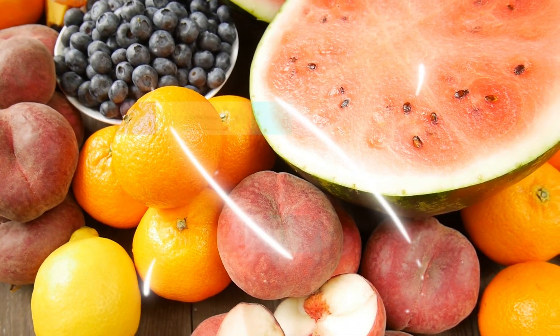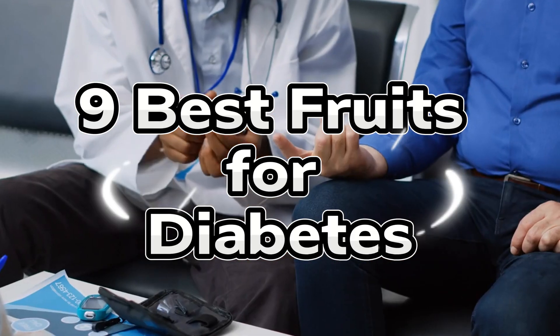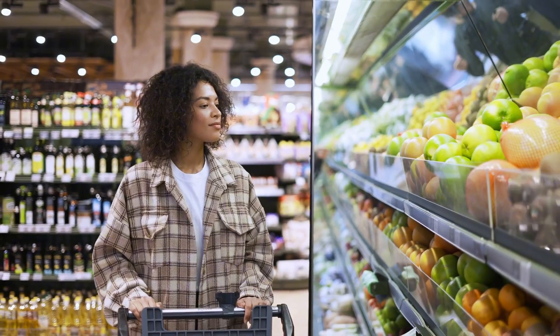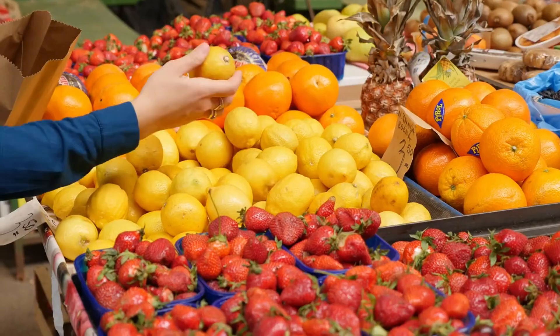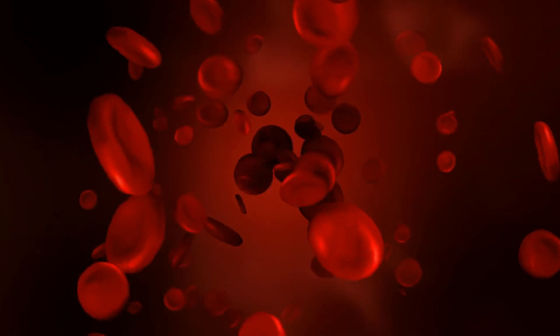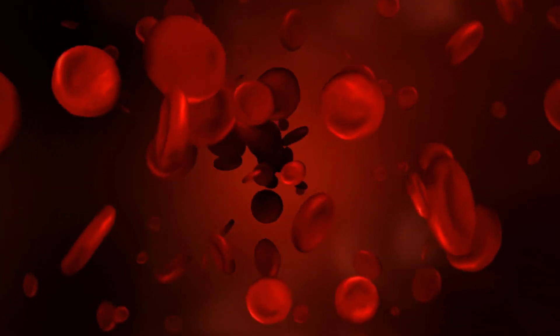In this video, I'll reveal the best fruit for diabetes based on the surprising results of a recent test conducted on diabetic patients, ranking 9 popular fruits from least to most beneficial. Are you confused about which fruits you can safely enjoy if you have diabetes? This video will let you discover the top fruits for diabetics that not only taste great but also help manage your blood sugar levels effectively, with one clear winner emerging from an exclusive patient study.